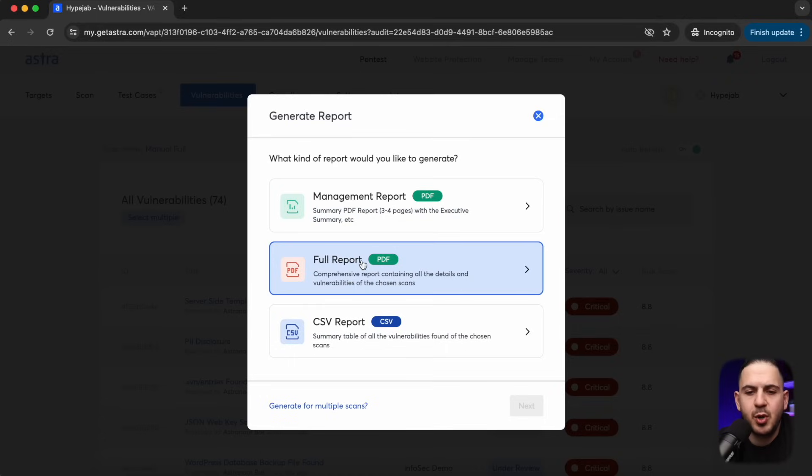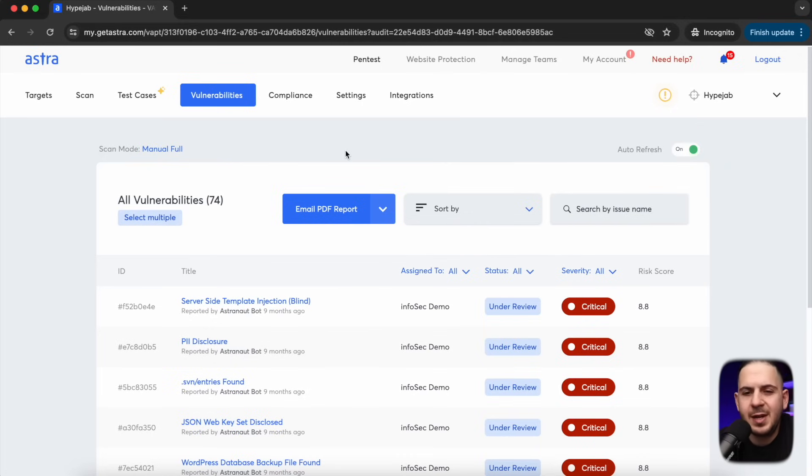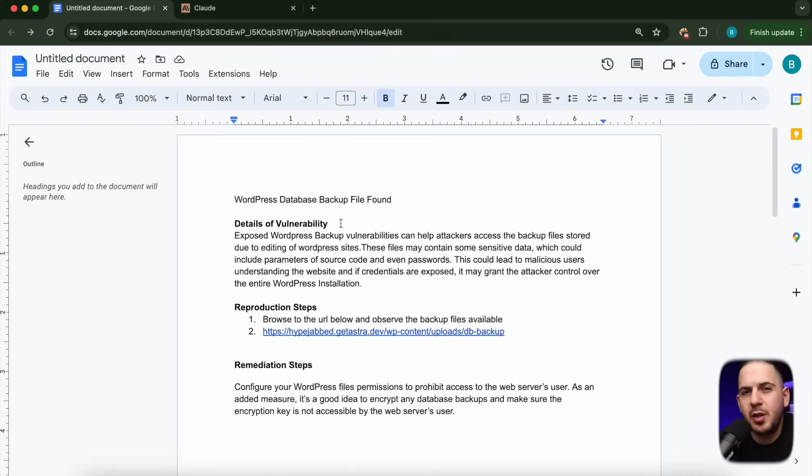In most cases, you also have the option to export a report from scanners like Astra and have it emailed to yourself. We've covered identifying the vulnerabilities, and now it's time to work on our executive summary. Before I do that, I want to make sure you understand these are all examples — there's a lot more time and effort that goes into a real pen test. I'm just showing you what it looks like so you get an idea of how I do them, whether you're a pen tester or pursuing a job in this field.